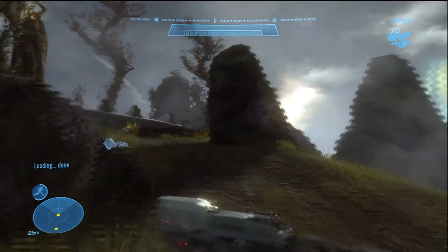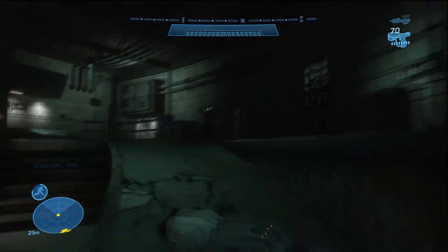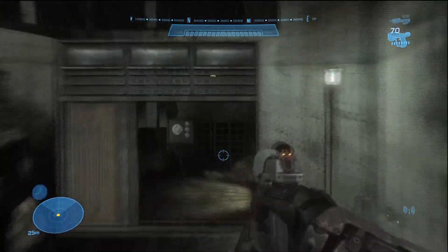As you can see, we just reached a checkpoint. We're going on — we're going to go grab a plasma pistol. Oh, dead Spartans. Wonderful.